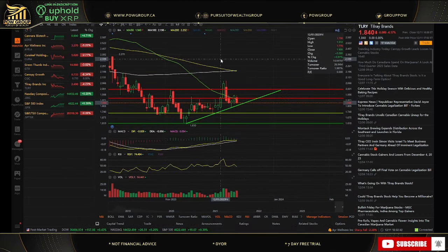Diving into the Tilray chart here at the moment. We're back in the daily equilibrium patterns. We had this tightening range — we had our high, low, lower high, higher low, lower high, higher low, bull break. Now we're back within that range. We are holding this support trend line, but at the moment we are at risk of a daily downtrend.